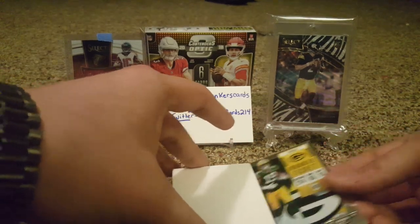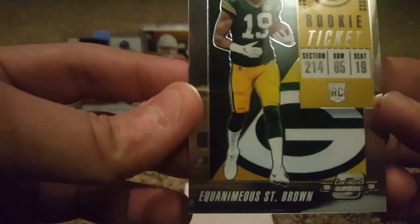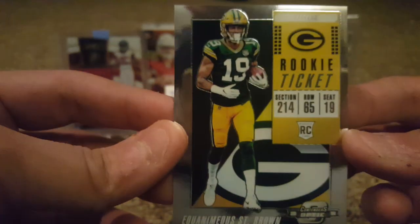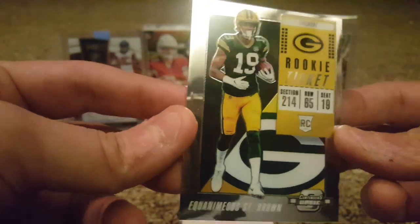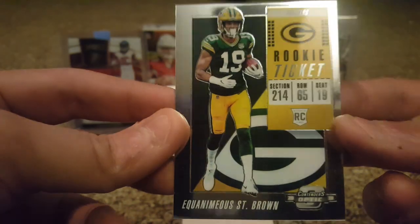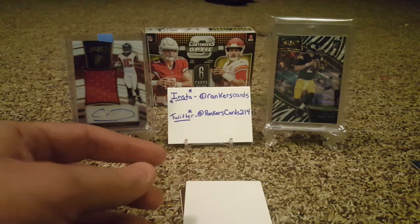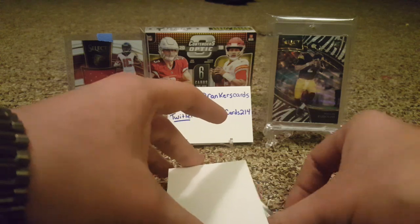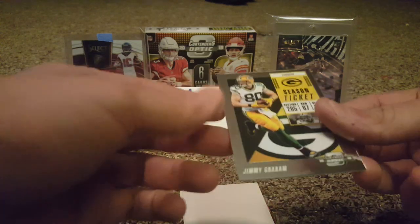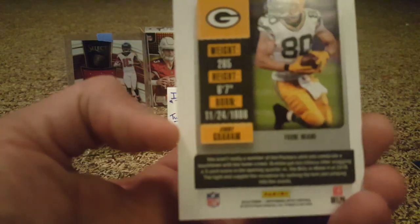Next card and we got a Packer — we've been getting a lot of Packer stuff lately. It's a rookie card of Equanimous St. Brown. I love the Contenders look this year. Nice chrome finish, not numbered, just the base rookie card — such thick cards. Another base card, also a Packer. Jimmy Graham — another base, not numbered.